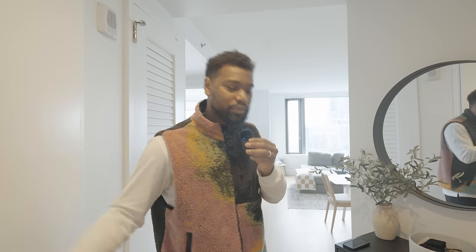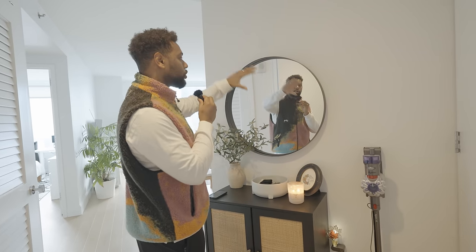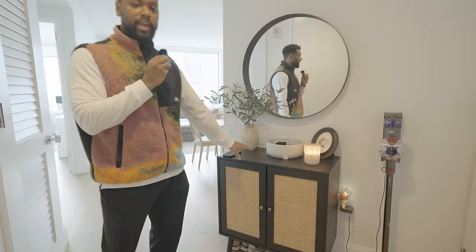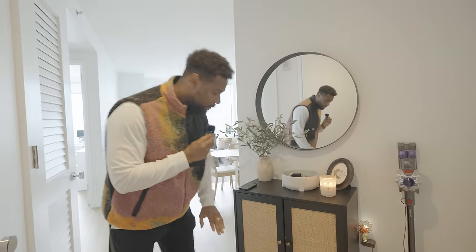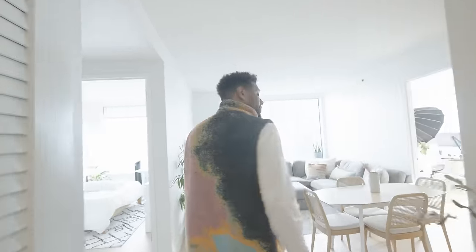I'm going to spend about a minute talking about our entryway. I've always wanted to have a circular mirror, but my wife said we can't just have a mirror without an entryway cabinet. So we have the cabinet for storage — we can hide away shoes and store our keys, because I was losing my keys every other day before we got it.